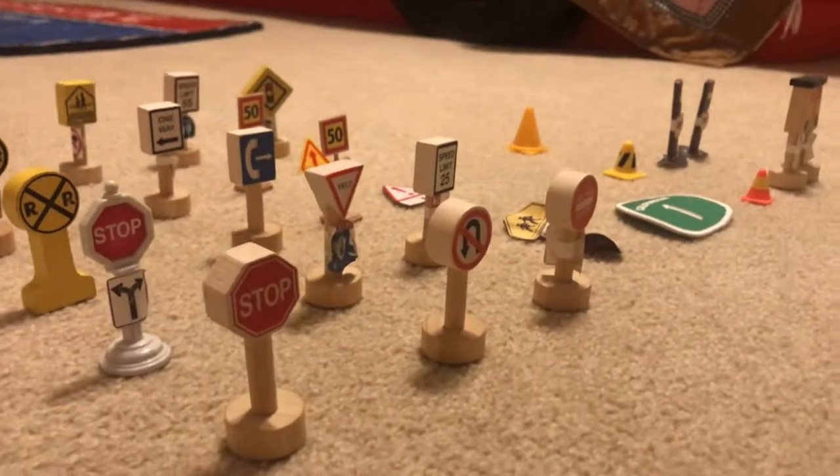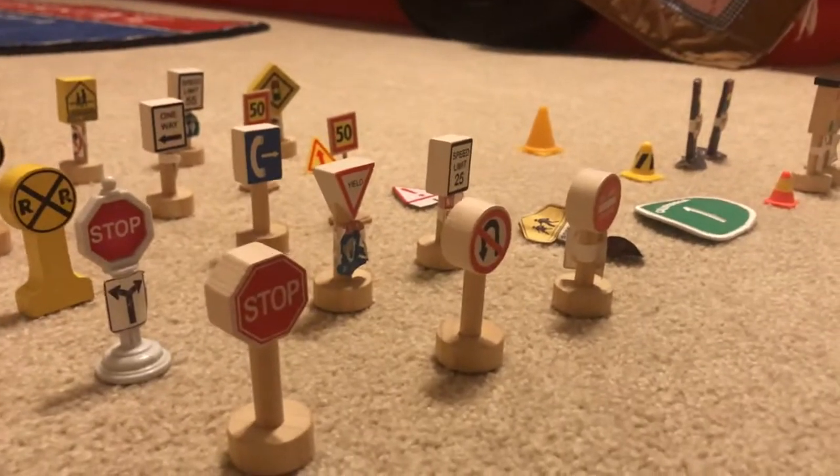This is a video of my street signs collection. Please enjoy.